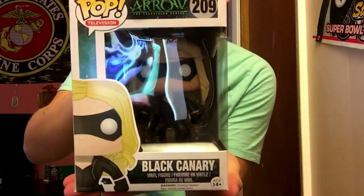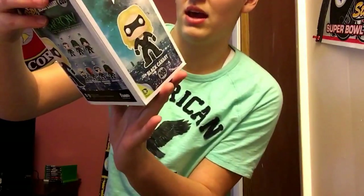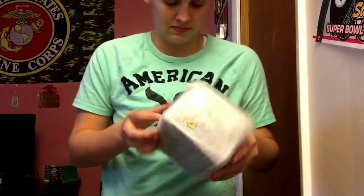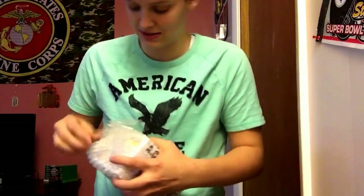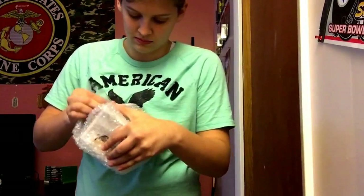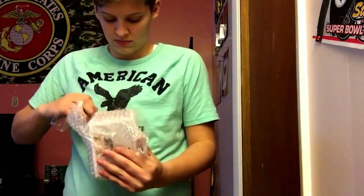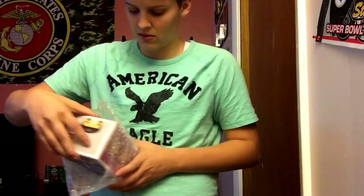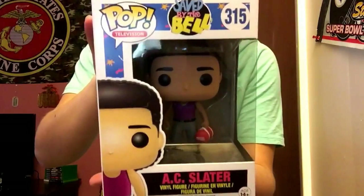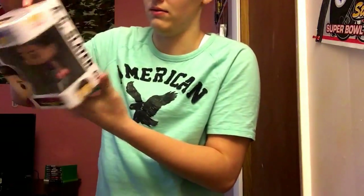Black Canary from Arrow — I love that TV series and this box is phenomenal too. Next up it's Saved by the Bell — we got AC Slater. He is pretty cool, two boxes again, awesome.